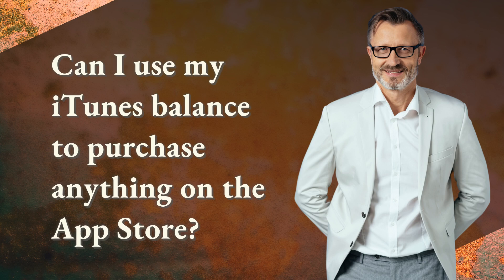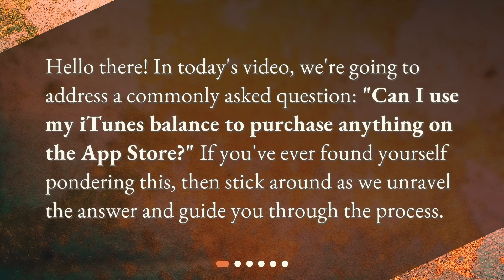In today's video, we're going to address a commonly asked question: Can I use my iTunes balance to purchase anything on the App Store? If you've ever found yourself pondering this, then stick around as we unravel the answer and guide you through the process.